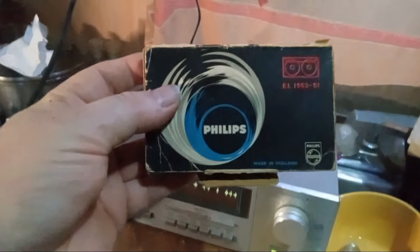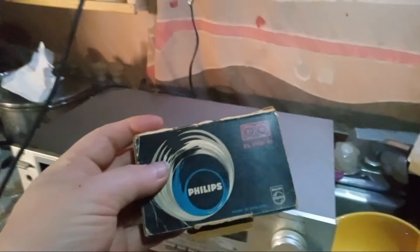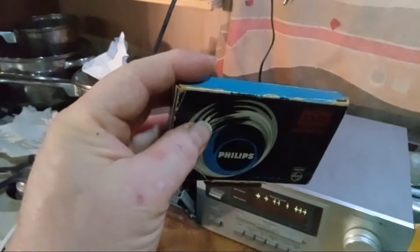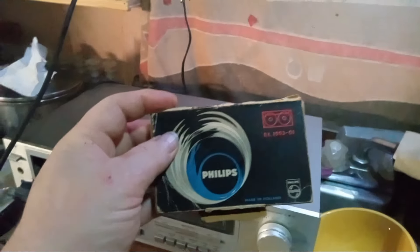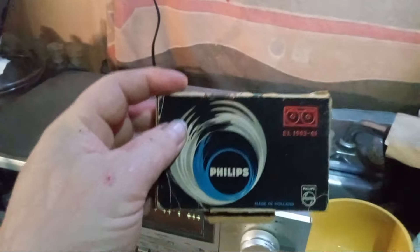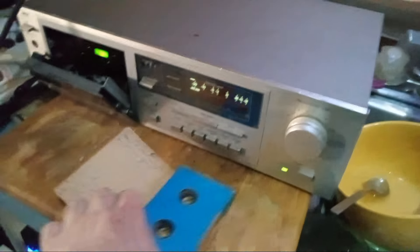They did have a version of this cassette with record prevention tabs, so the very first ones didn't have them. There's a guy online who said he has two versions of the EL-1903 — one with and one without record prevention tabs. This tape came from Paris, France; it's all in French and has a cardboard sleeve on it.